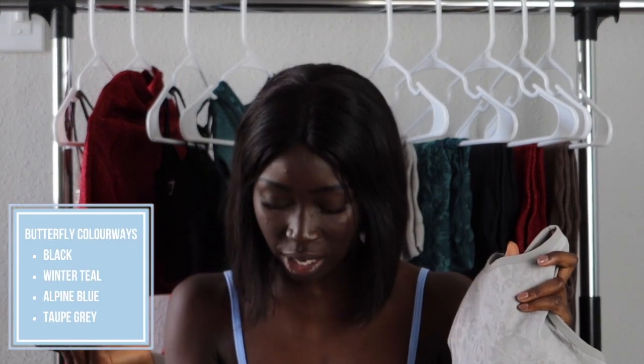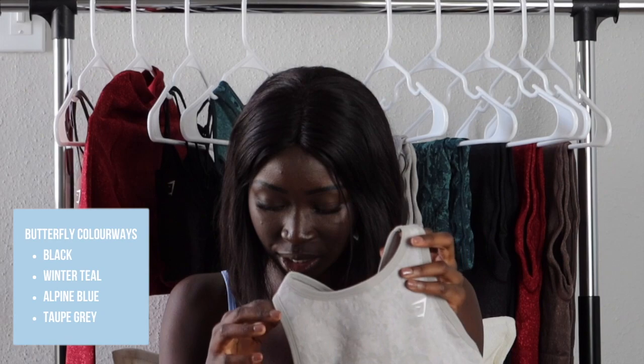The Adapt Butterfly sports bra is coming out in a few different colors: black, winter teal, alpine blue, and taupe gray. What I'm holding right now is the taupe gray.